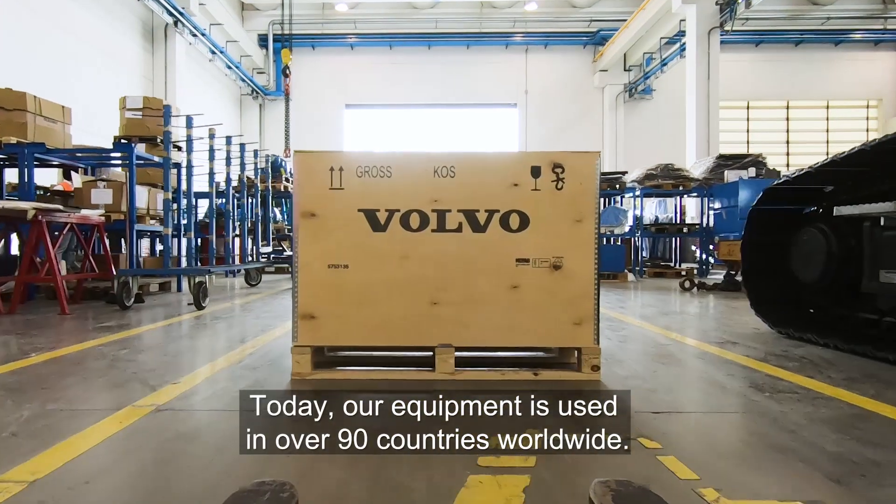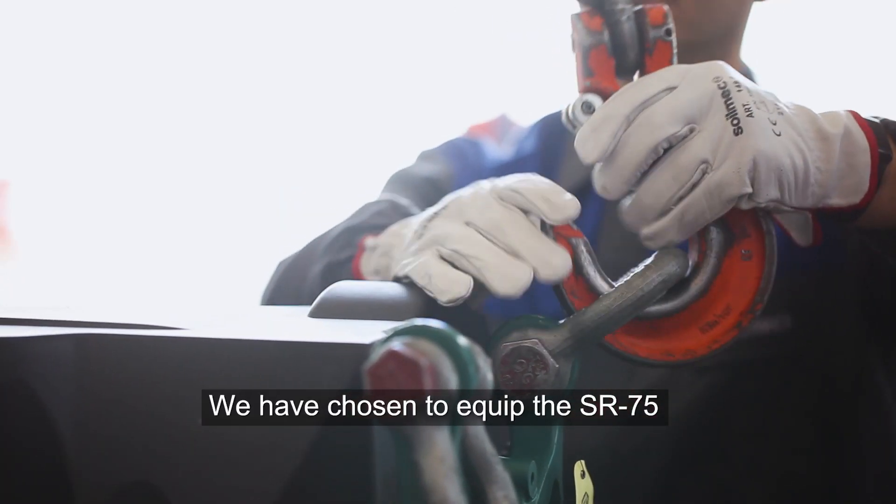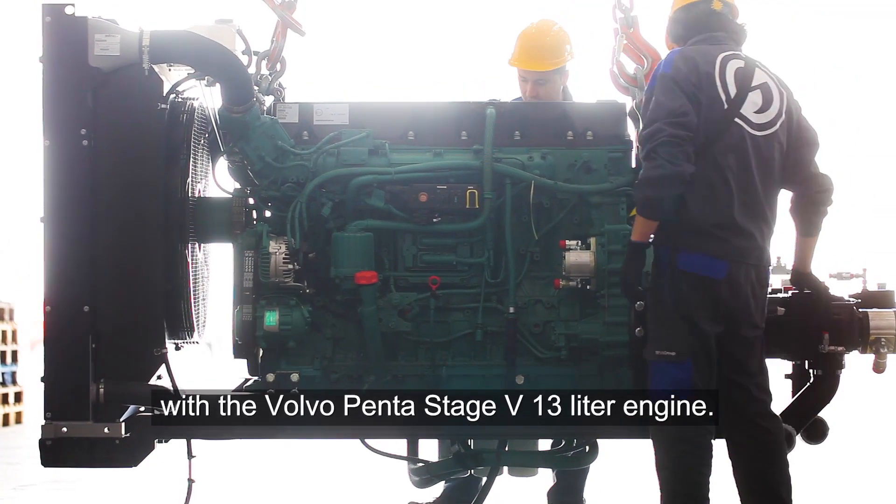Today, our equipment is used in over 90 countries worldwide. We have chosen to equip the SR75 with the Volvo Penta Stage 5 13-liter engine.